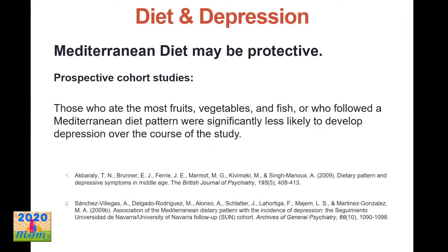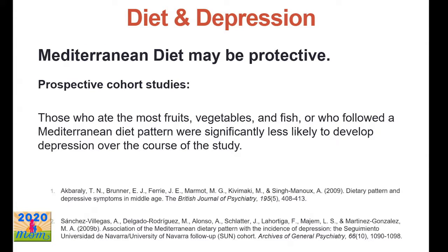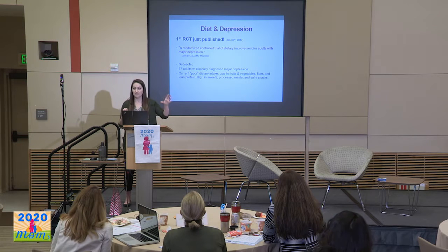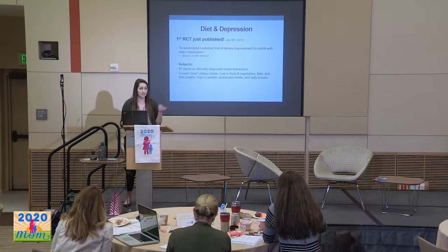There are a few prospective cohort studies that found people who ate the most fruits, vegetables, and fish and followed a Mediterranean-style diet were less likely to develop depression over the follow-up years. In science, a randomized control trial is the gold standard for showing effectiveness — you have two groups, one receives the treatment and one doesn't, and if there's a significant improvement in the treatment group, that provides solid evidence the treatment is effective.